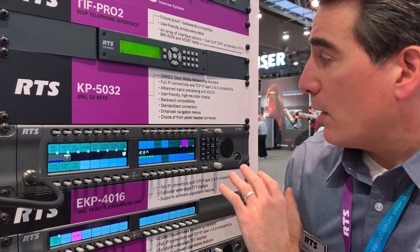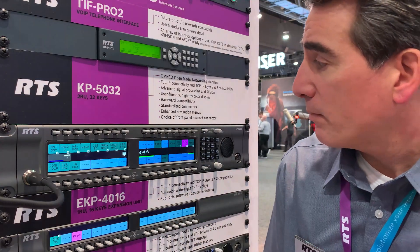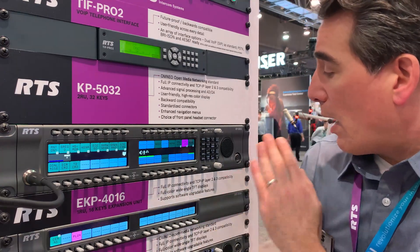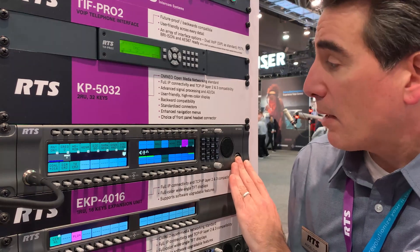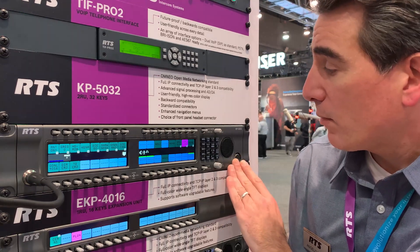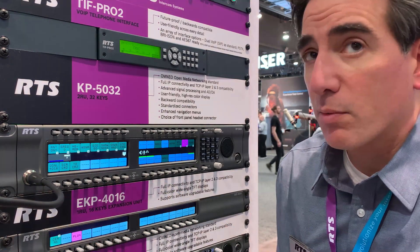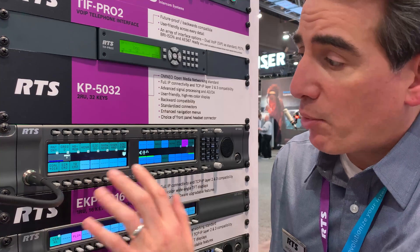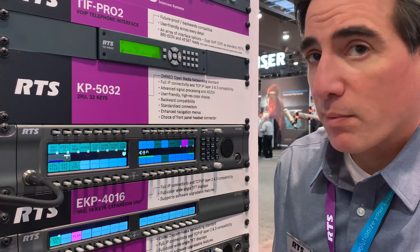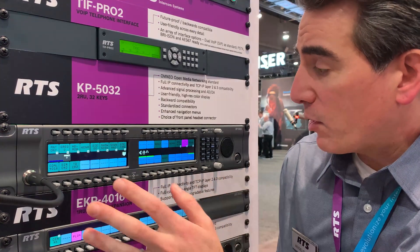Very user-friendly design. Available in either 5-pin or 4-pin headset connectors. Easy to use unit. Full color displays — you can label everything up to 8 characters, and very easy to see.